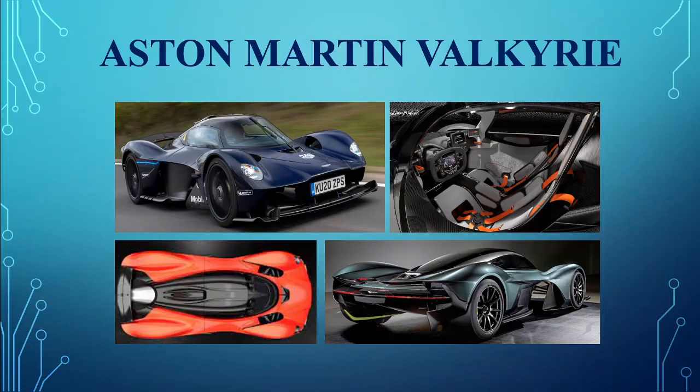The Aston Martin Valkyrie. The long-awaited Valkyrie was launched by Aston, powered by a Cosworth V12 and a Rimac hybrid system.